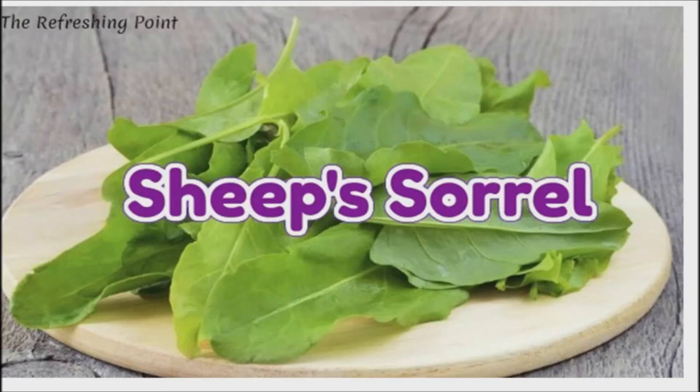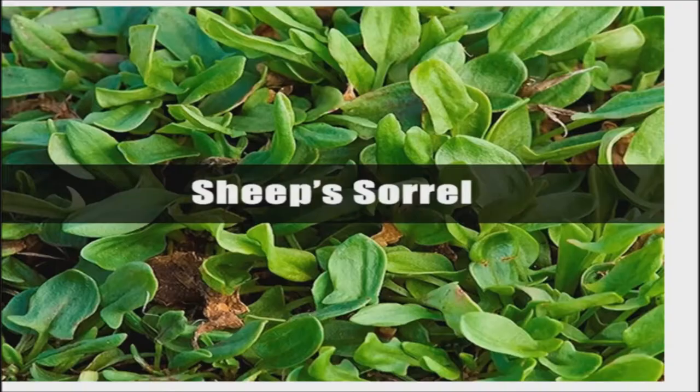Welcome back. I hope that you are in good health. Health Benefits of Sheep's Sorrel. Sheep's sorrel, sometimes called wild sour grass, is a powerful herb that has been used for centuries for treating all kinds of health problems.